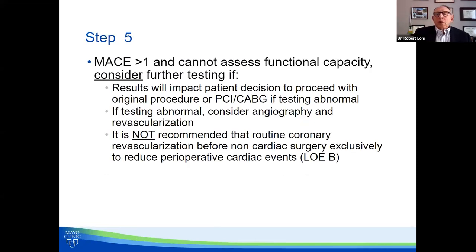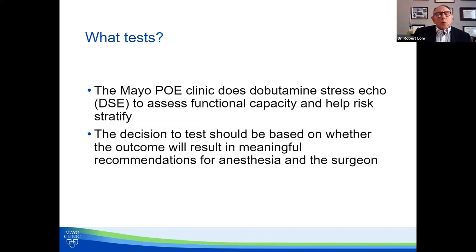So we've done the evaluation. Their MACE is greater than 1% and we can't assess their functional capacity. What do we do next? We should consider further testing if the results are going to impact the decision to proceed, or if you would actually proceed with revascularization or consider angiography. Routine revascularization for every patient with coronary artery disease is not recommended — functional capacity feeds into that decision. The choice of test may be dictated by what's available, but typically you'd do some sort of functional or pharmacological stress test.